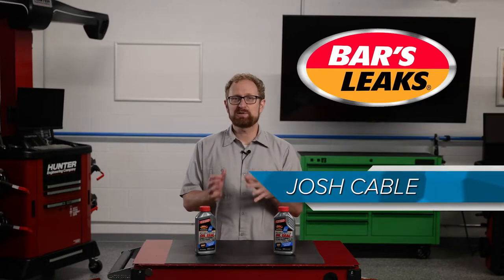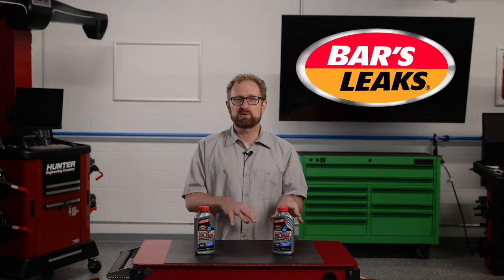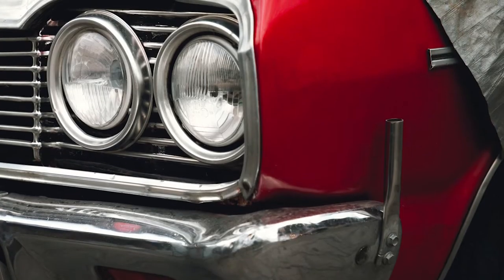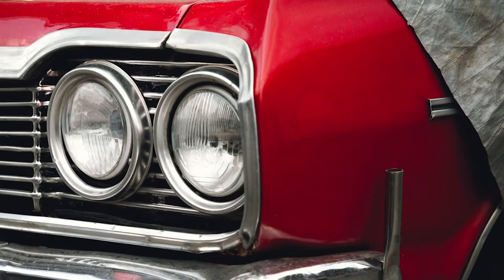An engine oil leak is tangible evidence that your vehicle needs some attention. Often, an oil leak is simply the result of an oil seal that's failing. As a vehicle ages, engine seals harden and shrink from the plasticizers being removed over time. Oil seals also can leak due to the vehicle being stored for an extended period of time, because those seals can shrink and crack as the vehicle sits in storage.